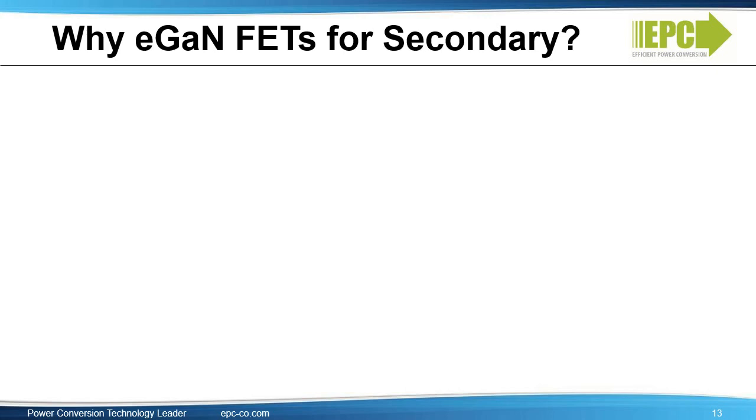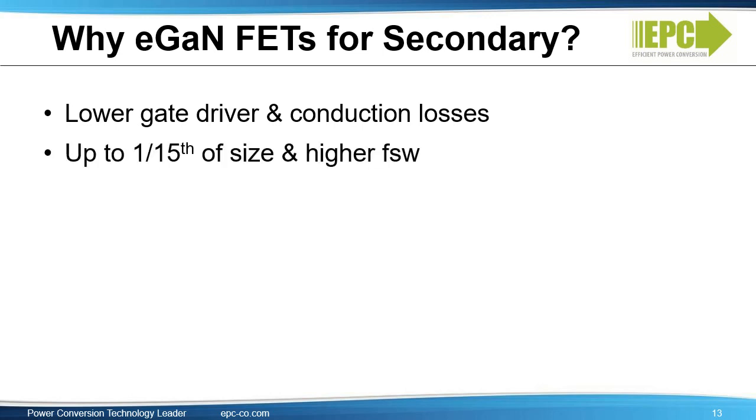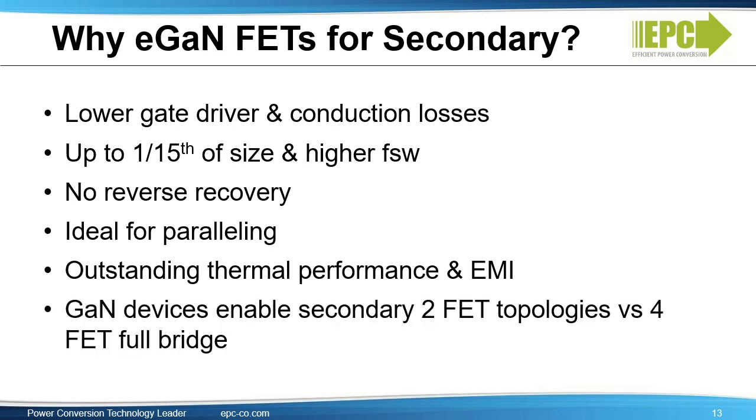The benefits of eGaN devices for synchronous rectification are: first, lower gate driver and conduction losses; second, up to one-fifteenth the size at higher frequencies; third, no reverse recovery, which improves EMI and reliability; and fourth, they are ideal for paralleling due to a Miller ratio below 1 and no VTH variations with temperature, preventing false turn-on and thermal runaway seen in MOSFETs. The smaller gate charge and gate driver losses allow more FETs in parallel with little efficiency penalty, with outstanding thermal and EMI performance. GaN devices enable secondary 2-FET topologies versus a 4-FET full bridge without compromising efficiency, greatly reducing total system size and cost.